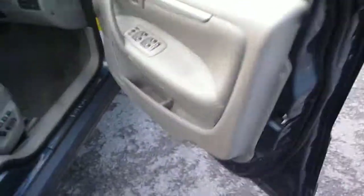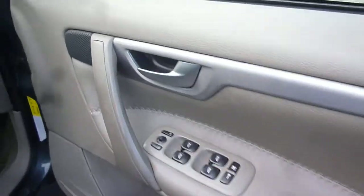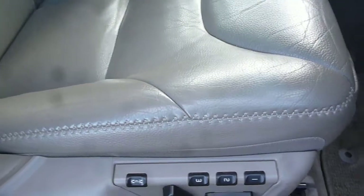Two keys come with the vehicle. The driver's door card is good. Full electric windows, electric mirrors, and an electric driver's seat with memory. The oak leather upholstery is in good order — no holes, tears, or splits.